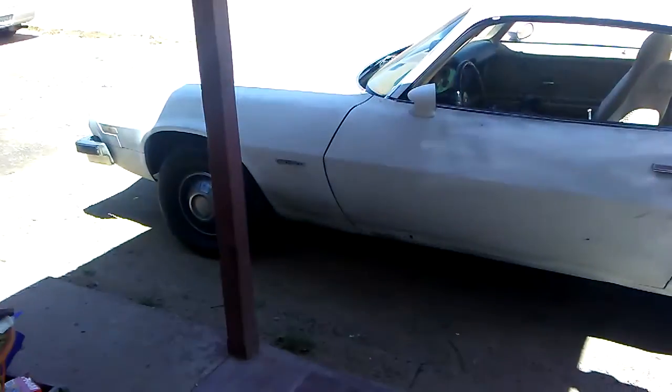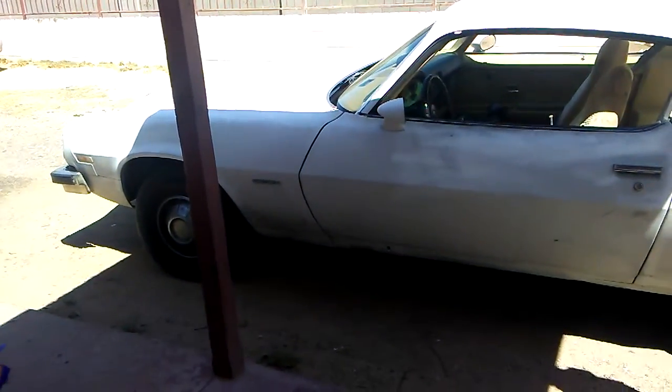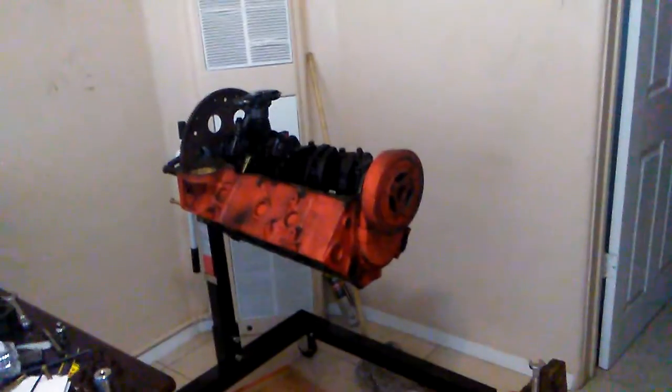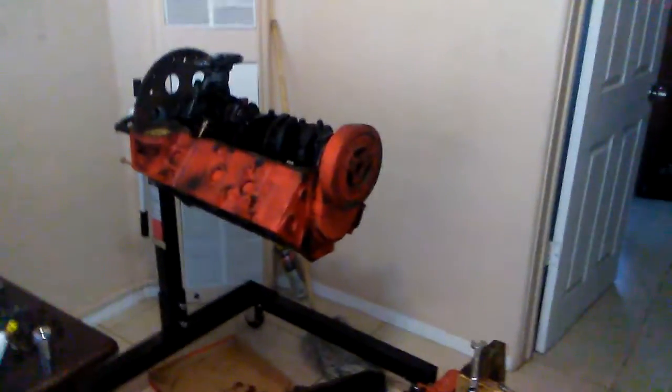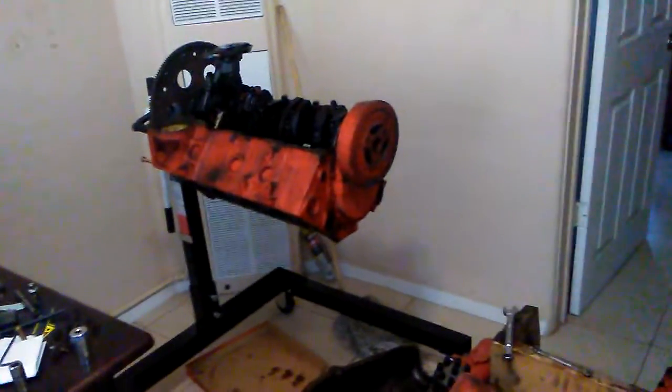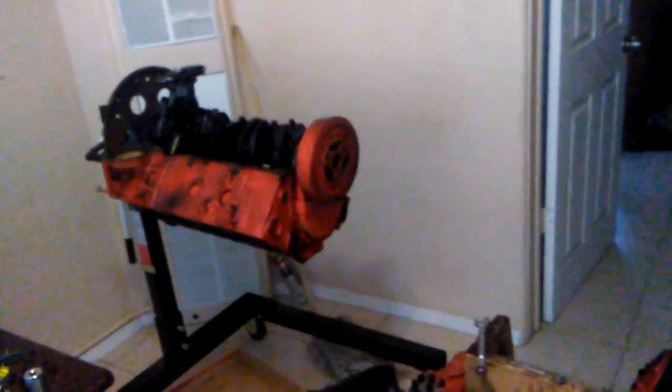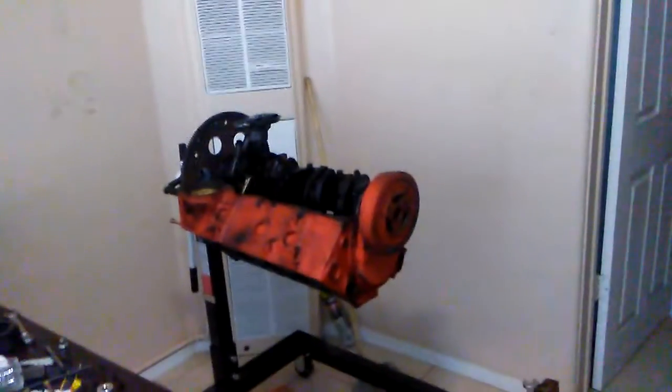It's gonna go into this Camaro - you guys already seen my Camaro in previous videos. I thought I was gonna make it a 406 and basically needed a whole new rebuild, but I may not need to do a whole rebuild on this thing. So I'll let you guys know what I do - thanks for watching.